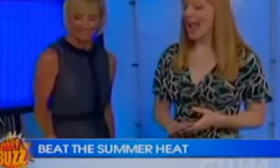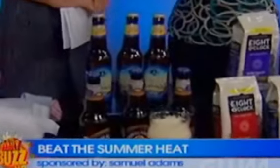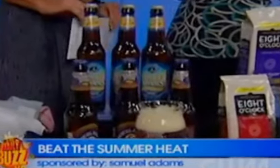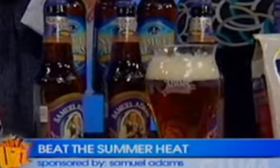Samuel Adams Summer Ale has a really nice crisp, spicy flavor and a citrusy finish that's really perfect for hot summer weather. If you're doing a cookout, the full-bodied Boston Lager is really great to go with burgers and steaks.